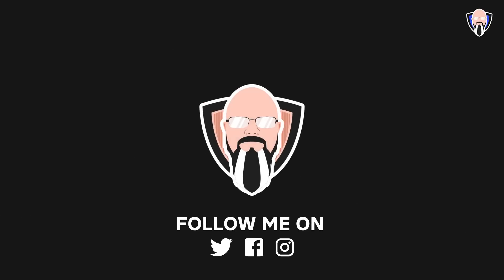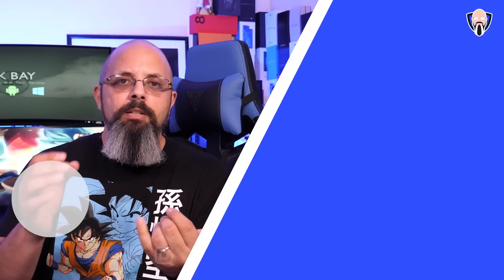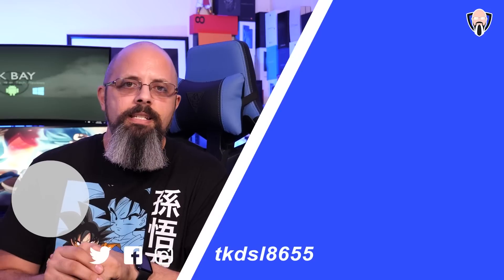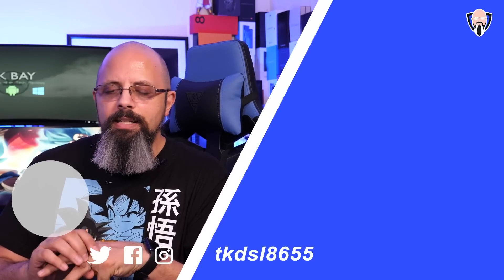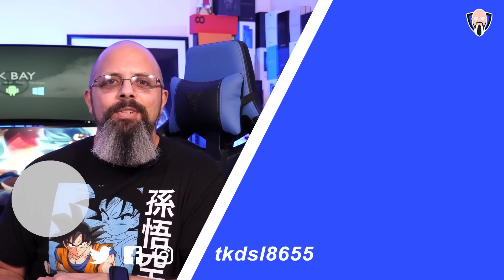Now that Android 11 is final, it's basically on the OEMs to provide updates to our devices. Look forward to more announcements and more information. Follow me on Instagram, Twitter, and Facebook to keep in touch with everything I post. All the other devices we'll get a chance to review. Like and subscribe — I'll see you guys in the next video.